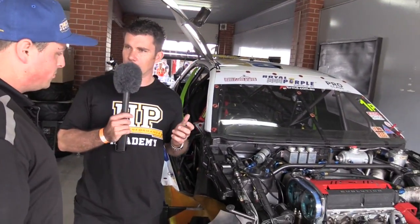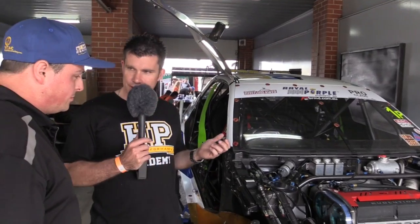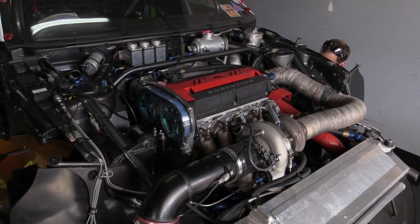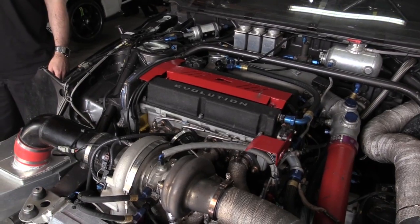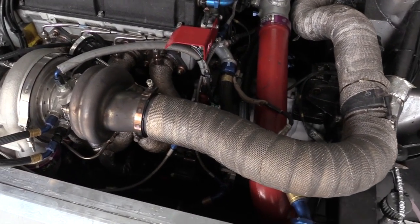There's not much of this Evo left that hasn't been seriously modified. The heart of it is obviously the 4G63 engine. The cylinder head is actually a Cosworth head with a special blend of camshafts. It's got a Nitto 2.2 stroker kit, a Norris Designs dry sump kit and oil pump.